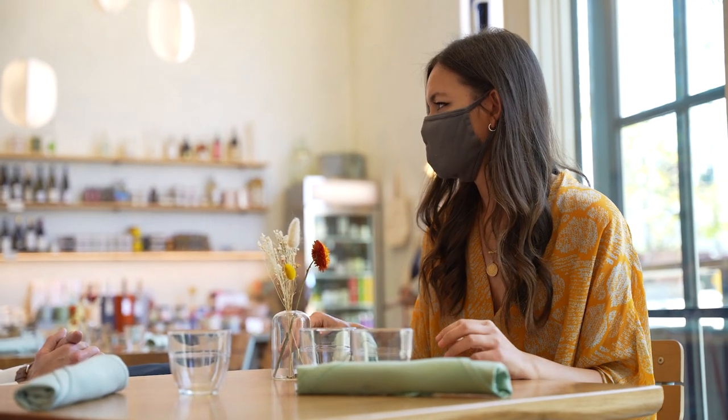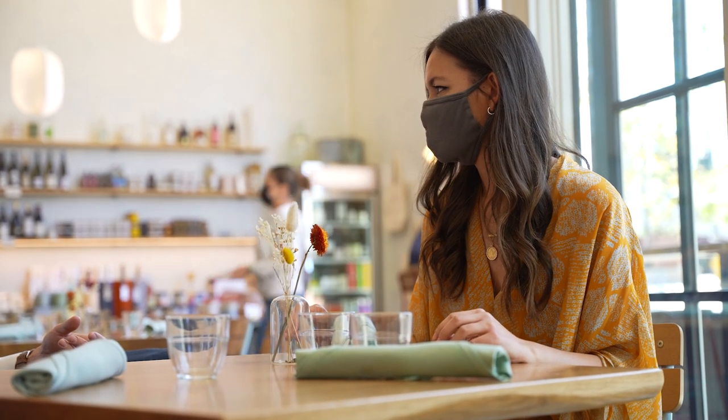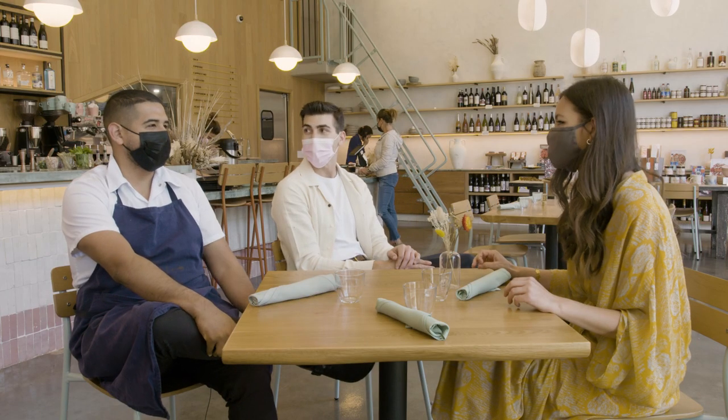And why did you guys decide on that type of food, that style? Personally, it's the food I love to eat and enjoy. And then for Hiro, it's the food he's been cooking for years and loves to cook.